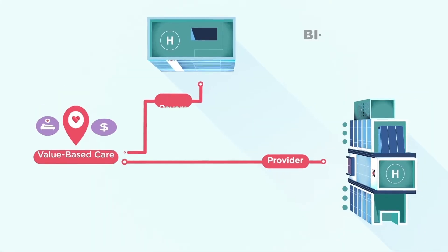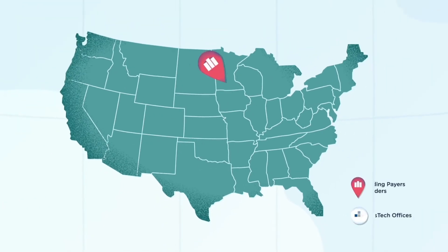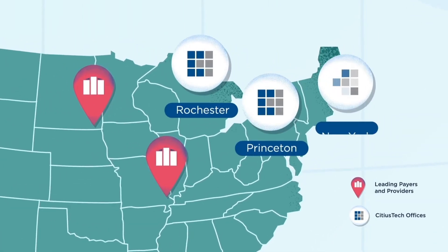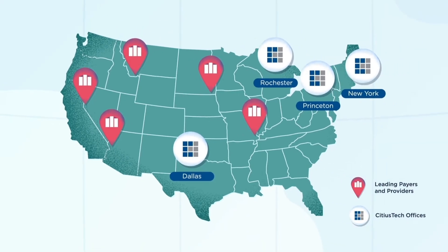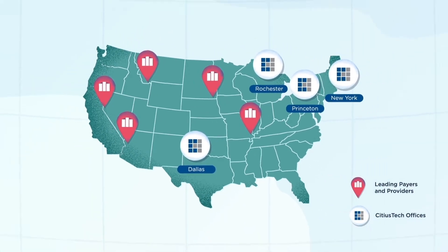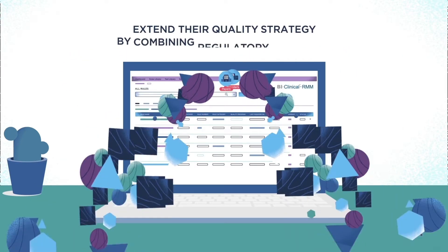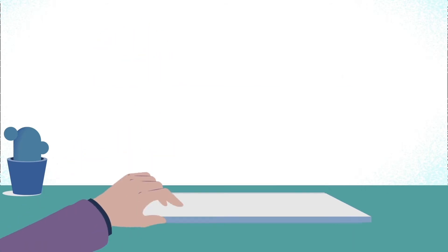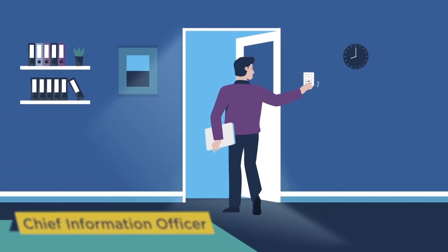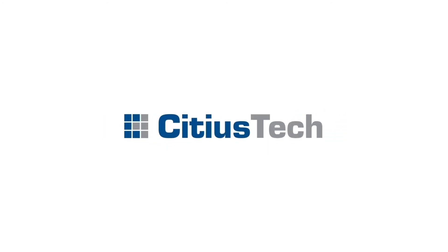Today, BI Clinical RMM is used by large health systems, leading Blue Cross Blue Shield plans, and even Sidious Tech's clinical informatics teams to centrally manage rules across initiatives. As payers and providers extend their quality strategy by combining regulatory programs, CIOs and CMOs can now take back control and manage their quality comprehensively. Define your roadmap to value with Sidious Tech's BI Clinical RMM.